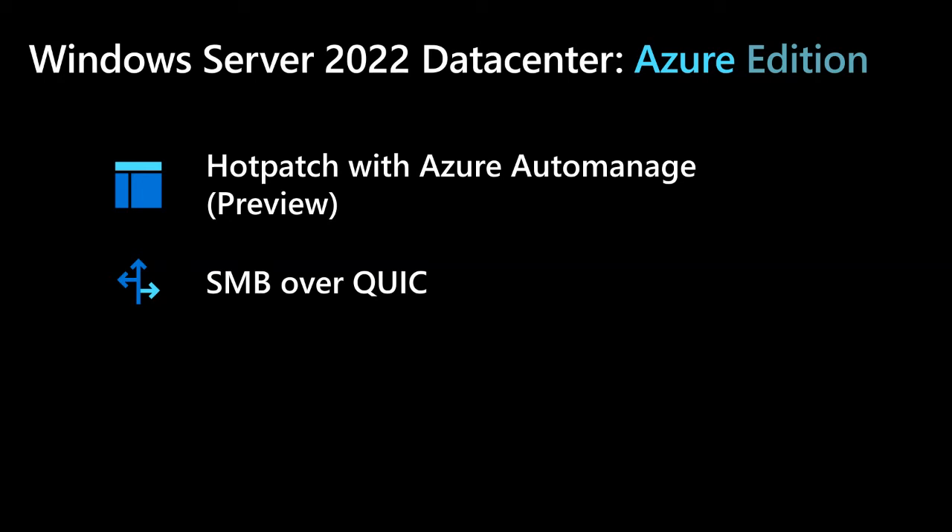If you're used to SMB features like multi-channel, signing, compression, continuous availability, and directory leasing — they all just work as normal. SMB over QUIC is great for edge devices so they can safely access a file server.